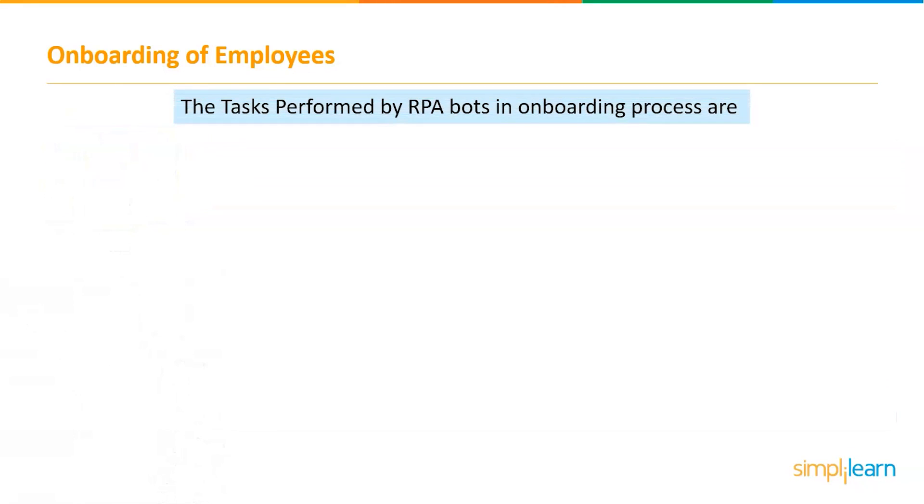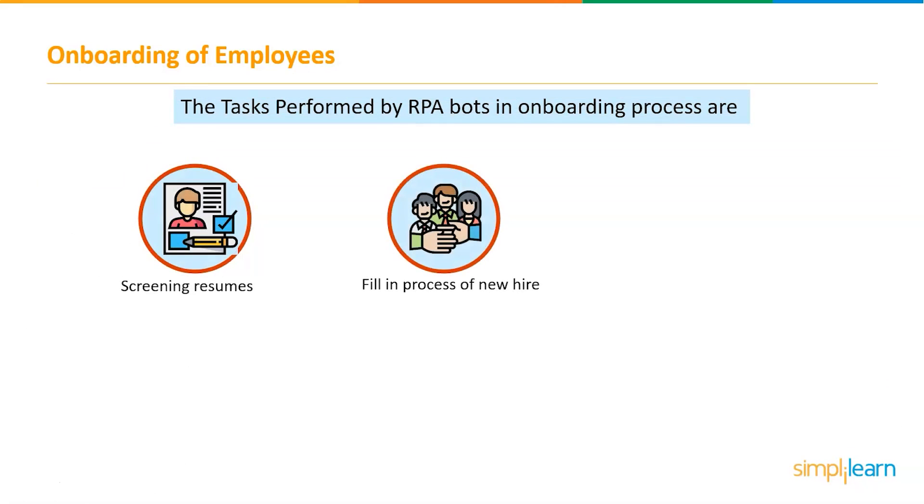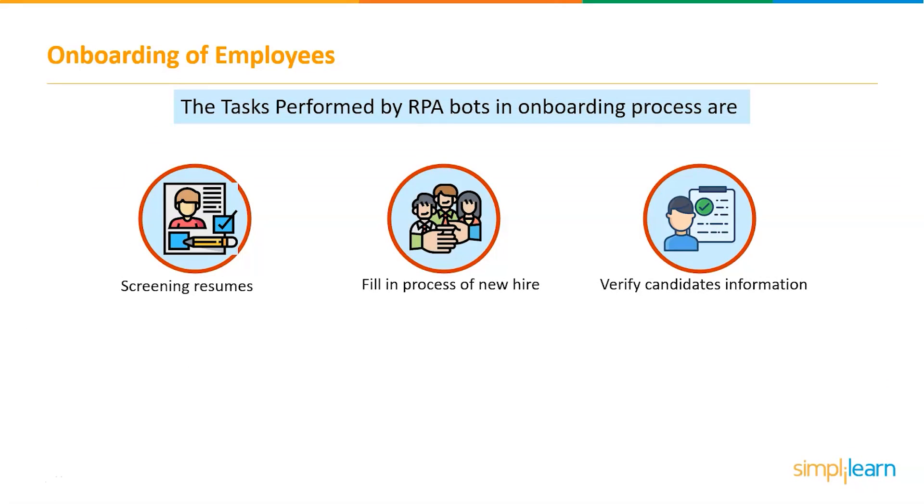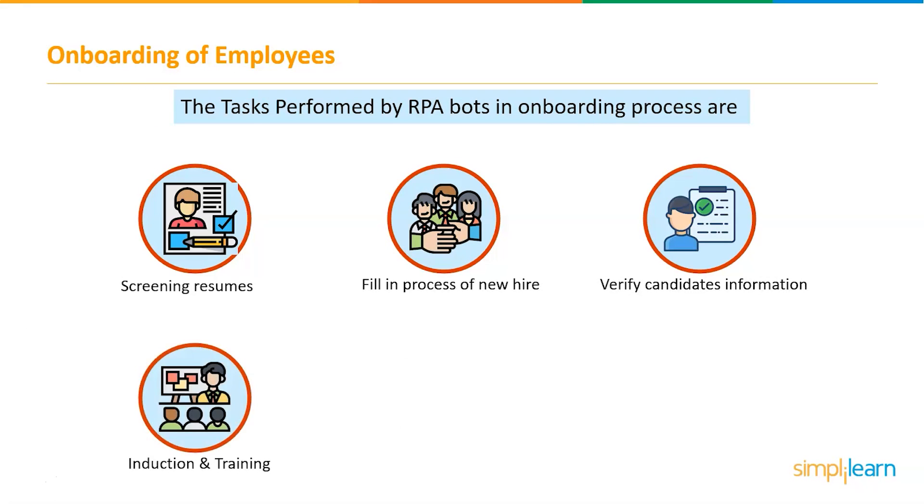The tasks performed by RPA bots in the onboarding process include: cleaning resumes, filling in the new hire process, verifying candidates' information, induction and training, employment management, and sending notifications to new employees.